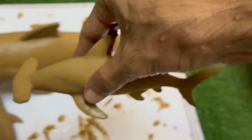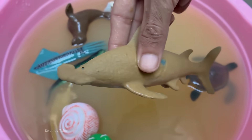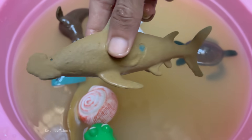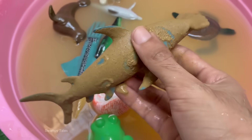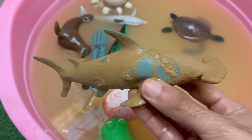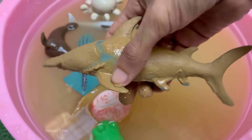Hammerhead sharks have a wide, flattened head called a cephalofoil, which looks like a hammer — hence the name. Hammerhead species, like the scalloped and great hammerhead, are listed as endangered due to overfishing and finning.